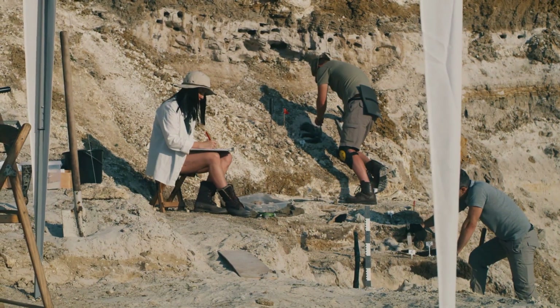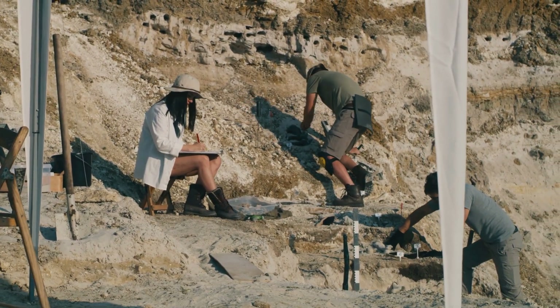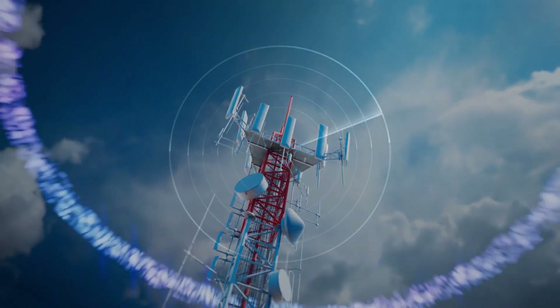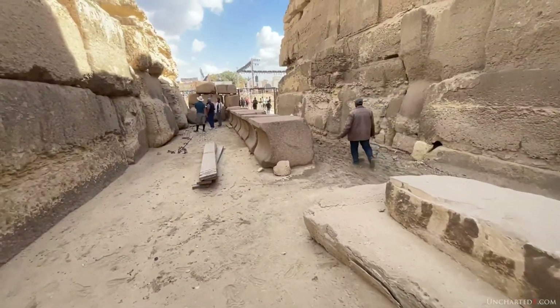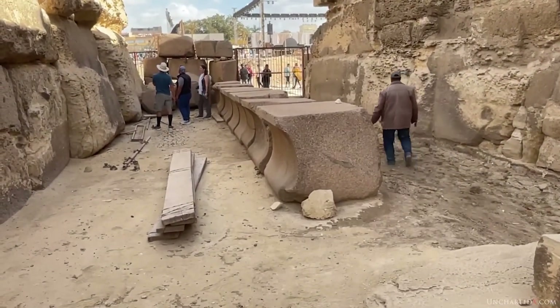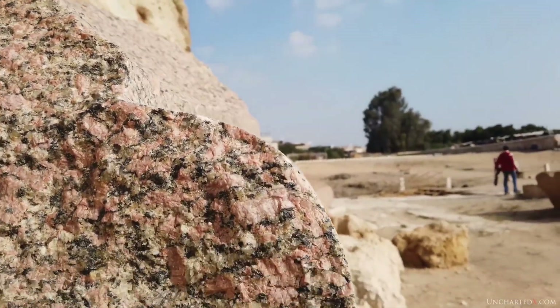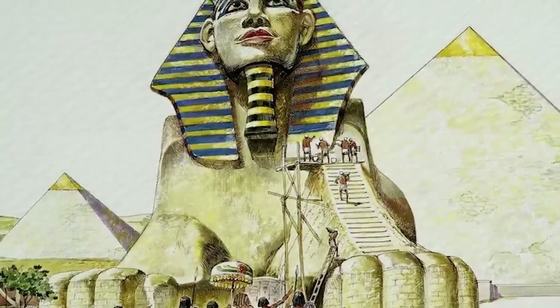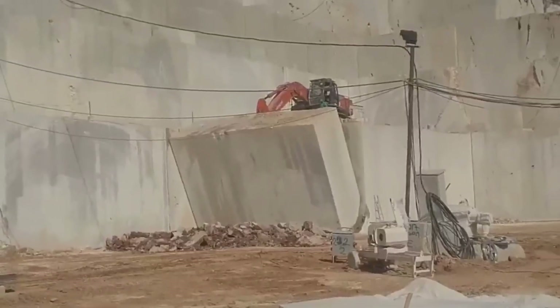Teams call them mysterious signals — geophysical anomalies seen by radar, electricity, sound, and tiny gravity shifts. Shapes appear under the paws and along the flanks: bends, gaps, density drops. Are they natural cracks, old trenches, or something man-made?